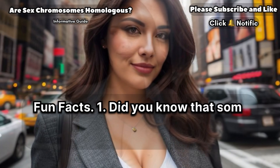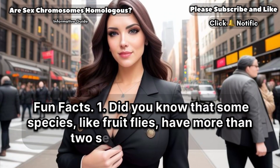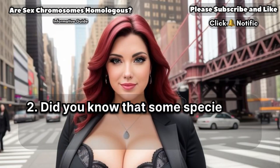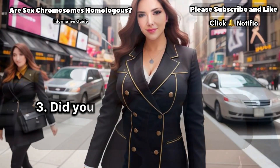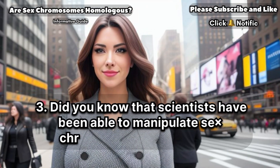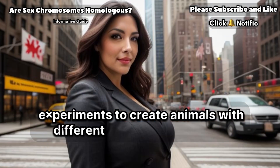Fun facts. First, did you know that some species, like fruit flies, have more than two sex chromosomes? Second, did you know that some species of fish have sex chromosomes that are not related to their environmental sex determination? Third, did you know that scientists have been able to manipulate sex chromosomes in laboratory experiments to create animals with different sex characteristics?